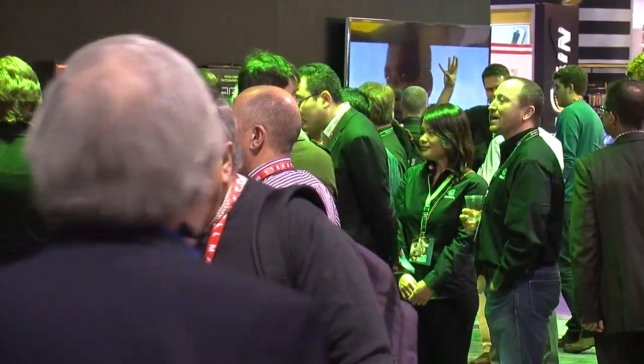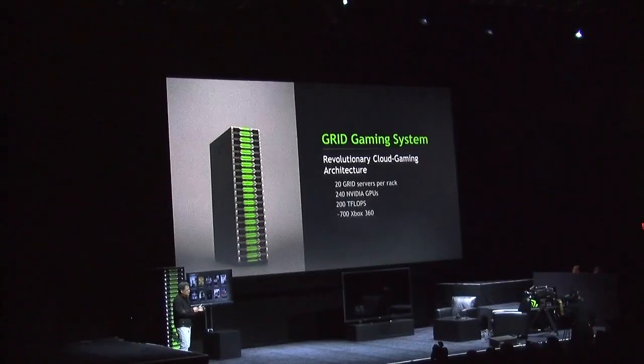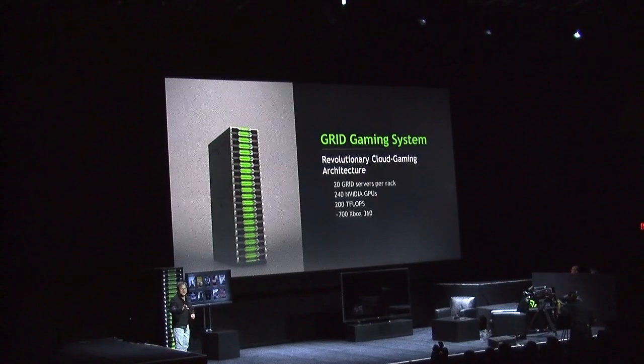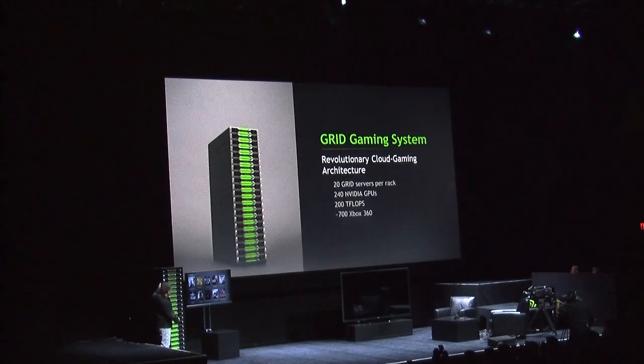How does your server technology incorporate NVIDIA technology? Right now our server technology doesn't incorporate any NVIDIA technology. But with Grid, there are a lot of interesting things that are possible in the future that I can't really talk about yet. The NVIDIA Grid technology is super exciting, and it's definitely something we're going to be involved with in terms of streaming Hawken out to all the people who would be using it.